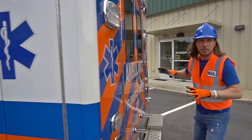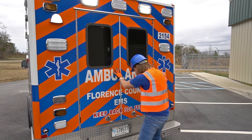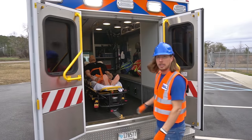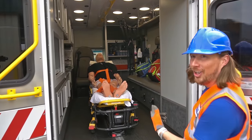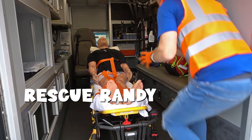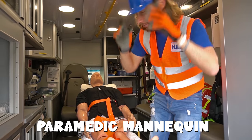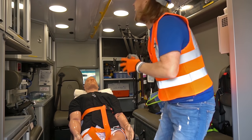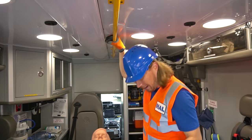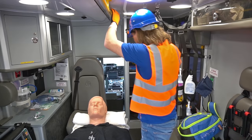This is the backside of the ambulance. We've got two big doors to make it easier to get in and out. Let's go inside. Whoa, there's someone back here. This is Rescue Randy — a mannequin they use to help train paramedics. We've got this really cool safety bar, of course, to help us if we have to walk around. Whenever the ambulance is moving, we can hold on to it and be safe.